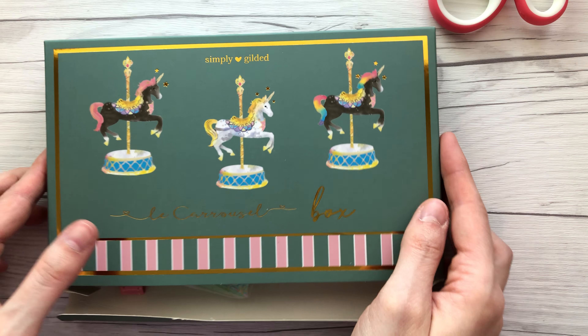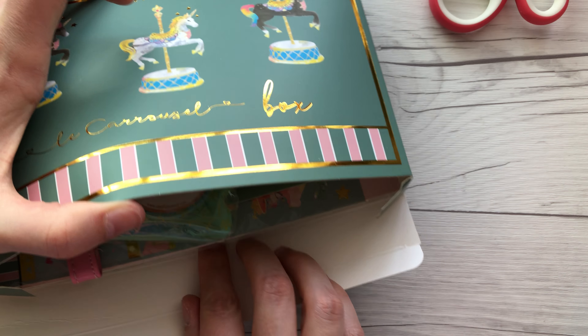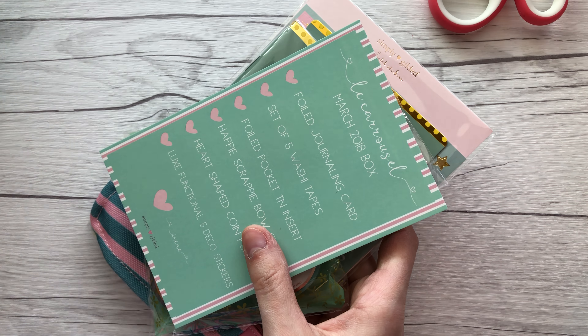Okay here is the box, and it's kind of popped open — they seem to always come this way, just USPS's handling of it.